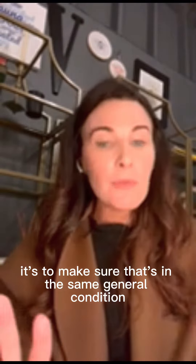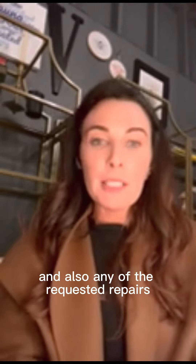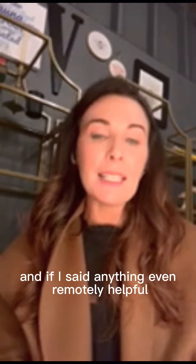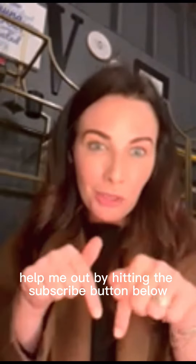It's to make sure that it's in the same general condition, nothing big has changed, and also that any of the requested repairs agreed upon are completed in a workmanlike manner. So again, I'm Shauna Norris, broker-owner of Venture Group Real Estate, and if I said anything even remotely helpful, please help me out by hitting the subscribe button below.